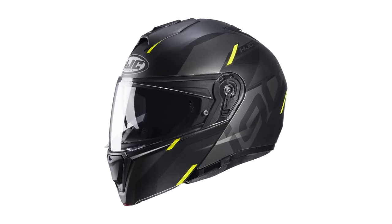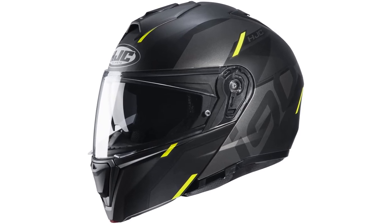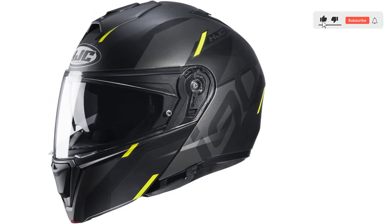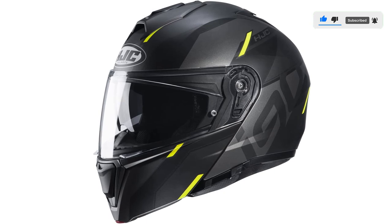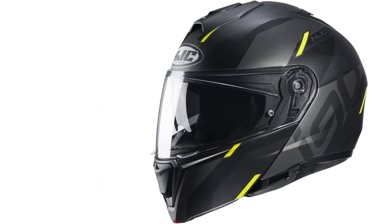The super cool moisture-wicking liner also features advanced antibacterial and quick-drying fabric for maximum dryness and comfort. Couple that with the brand's advanced channeling ventilation system that offers an impressive seven intake vents and two rear exhaust vents, and you'll be able to ride comfortably all day.